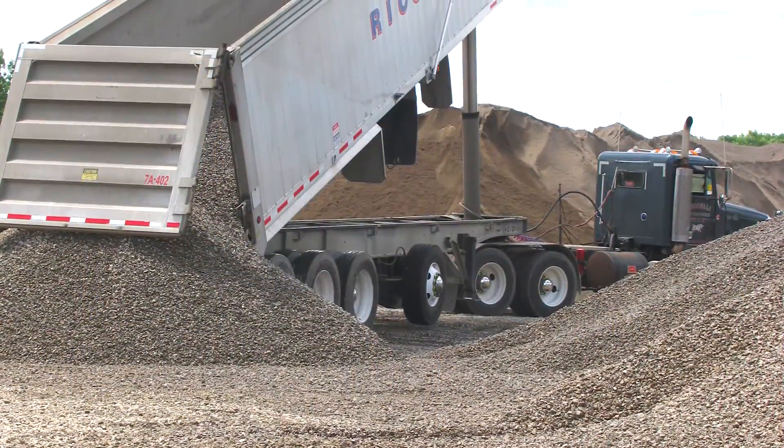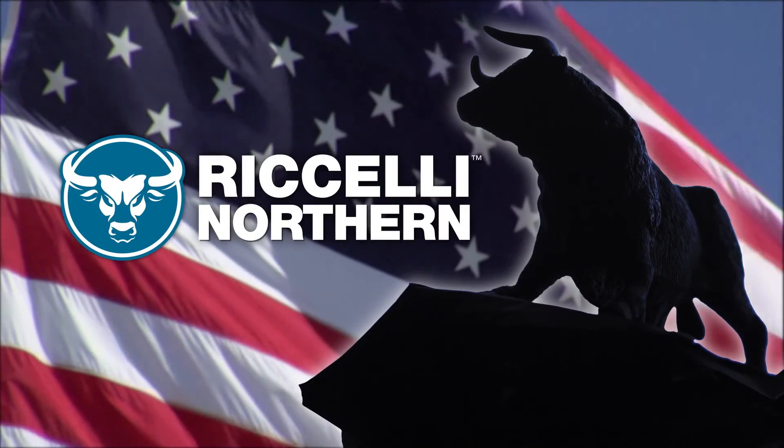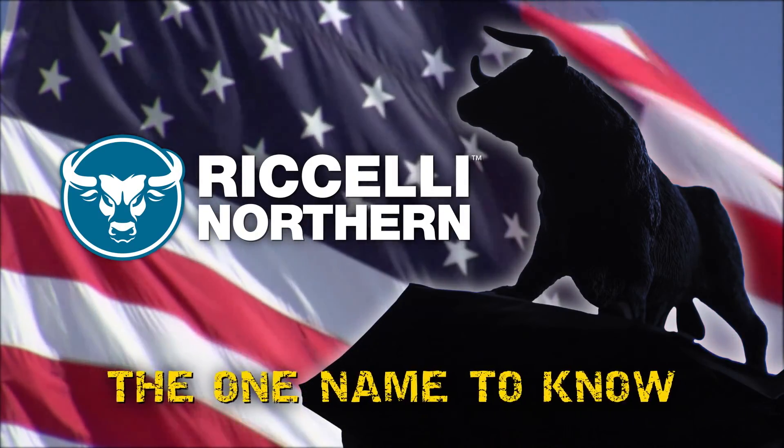The choices are simply too numerous to mention, but rest assured, Roselli Northern is the one name to know for aggregates of all kinds.